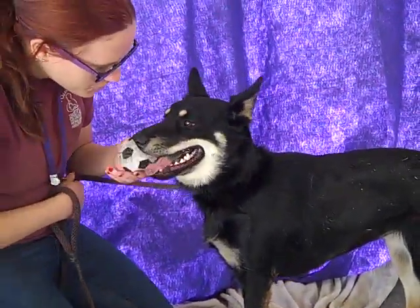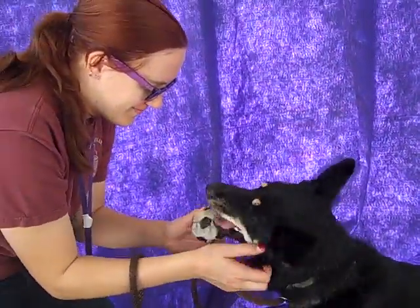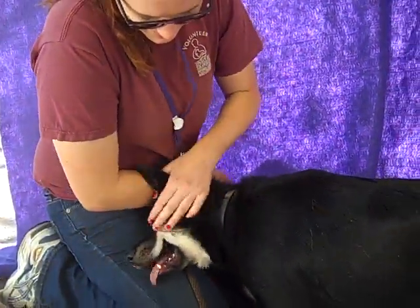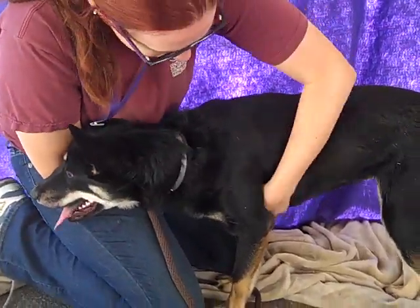Sheba would be a great dog with an active family — people who like to play, like to go on walks. She'd be really cool if you have an interest in teaching dogs tricks, because she is treat motivated. She does sit, and she could probably learn other things pretty easily. She's a very, very smart girl.